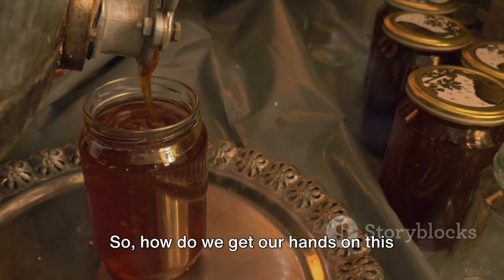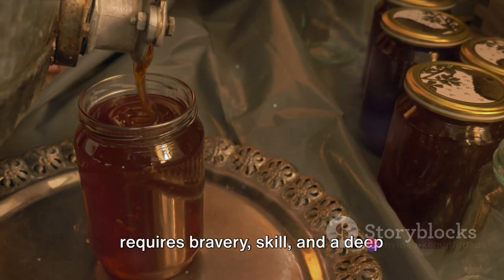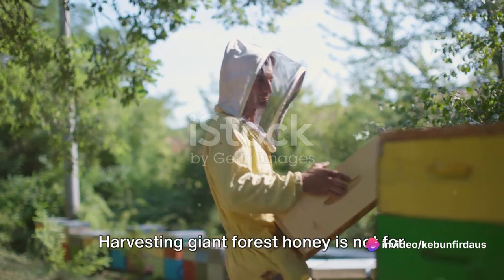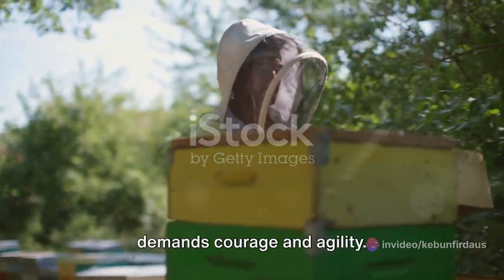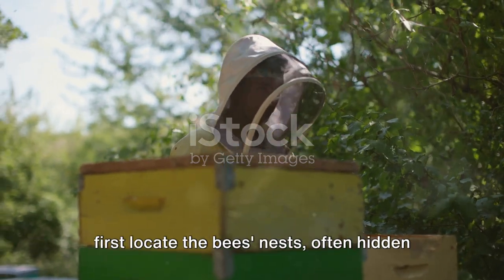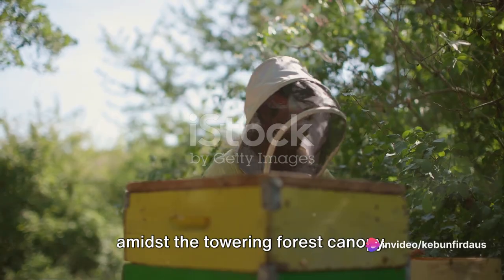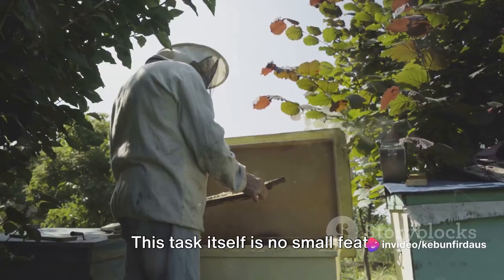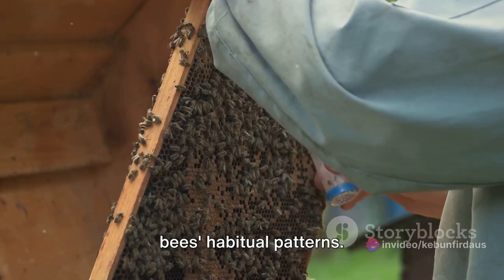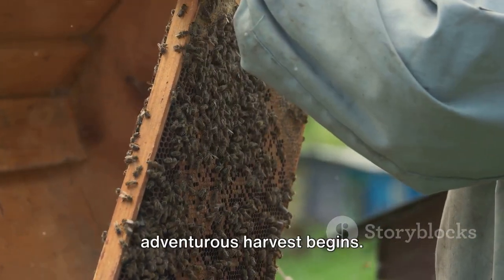How do we get our hands on this precious sweetener? It's a journey that requires bravery, skill, and a deep respect for nature. Harvesting Giant Forest honey is not for the faint-hearted — it's a venture that demands courage and agility. To embark on this sweet mission, you must first locate the bees' nests, often hidden amidst the towering forest canopy. This task itself is no small feat, requiring a keen eye and knowledge of the bees' habitual patterns. Once the nests are located, the adventurous harvest begins.